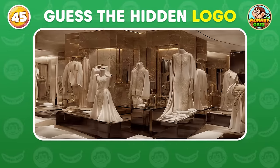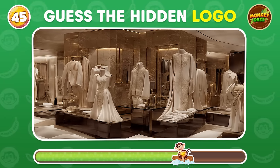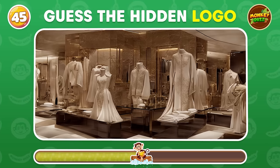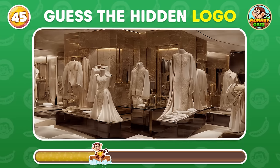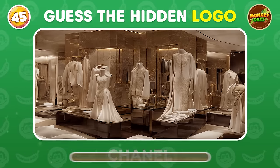Let's squint a bit. Can you see the logo? Chanel!